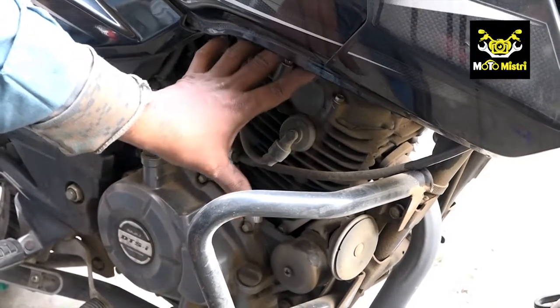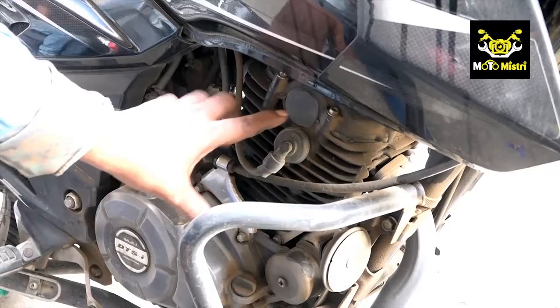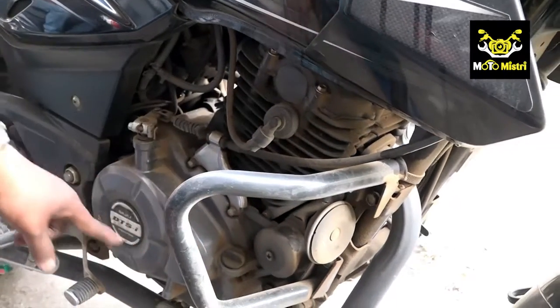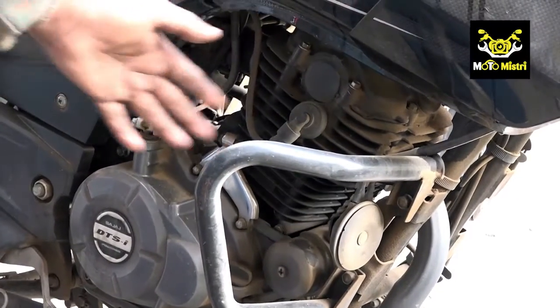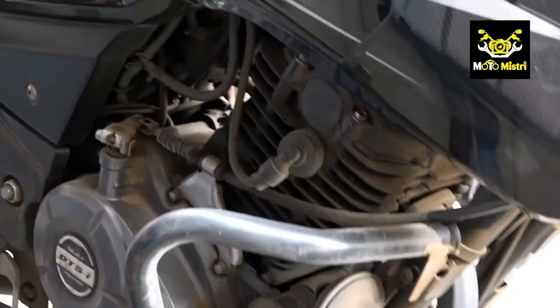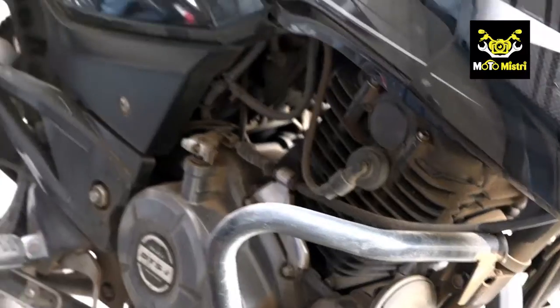But when it comes to a block or piston problem, the silencer produces white carbon smoke, and the engine starts to lose performance and deteriorate.